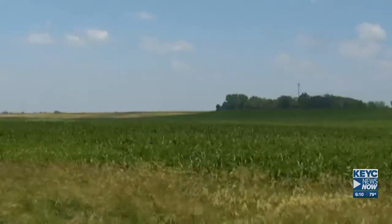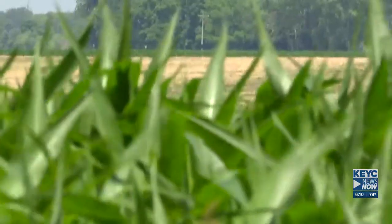McCarty believes this project will improve water quality, improve the habitat, and have a net positive impact on the area's agricultural community. They hope to create a complementary project that helps improve the drainage situation downstream of this area.